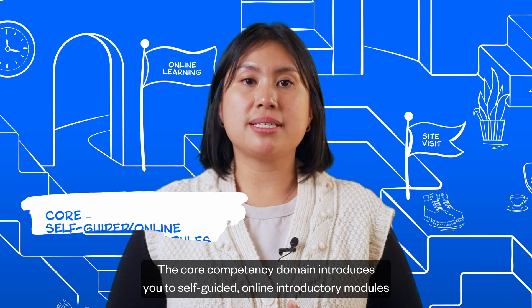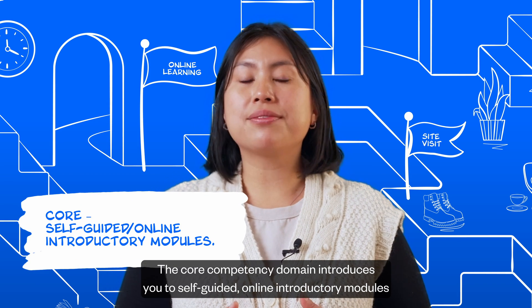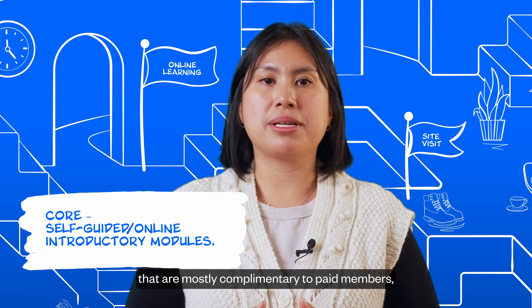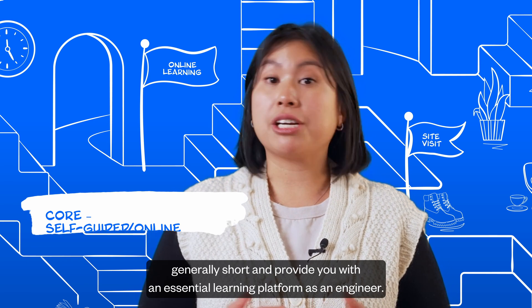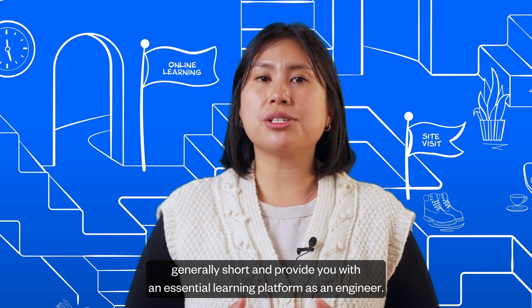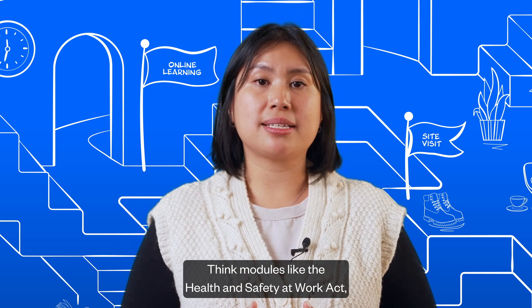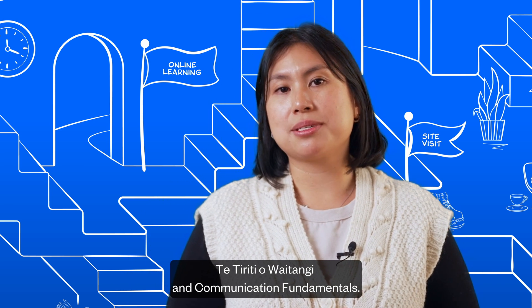The core competency domain introduces you to self-guided online introductory modules that are mostly complementary to paid members, generally short, and provide you with an essential learning platform as an engineer. Think modules like the Health and Safety at Work Act, Te Tiriti o Waitangi, and Communication Fundamentals.